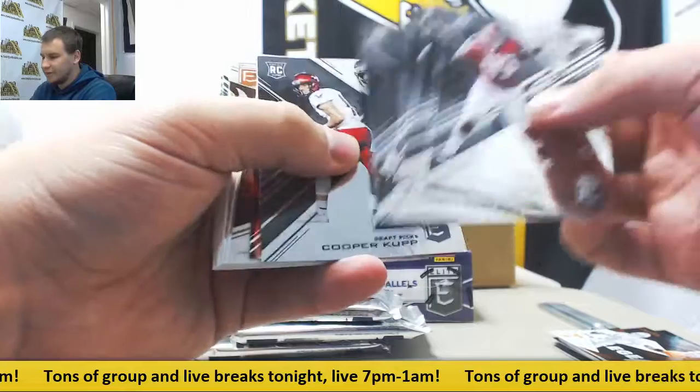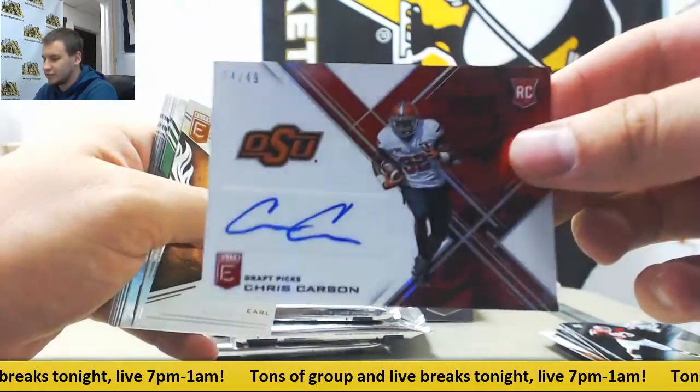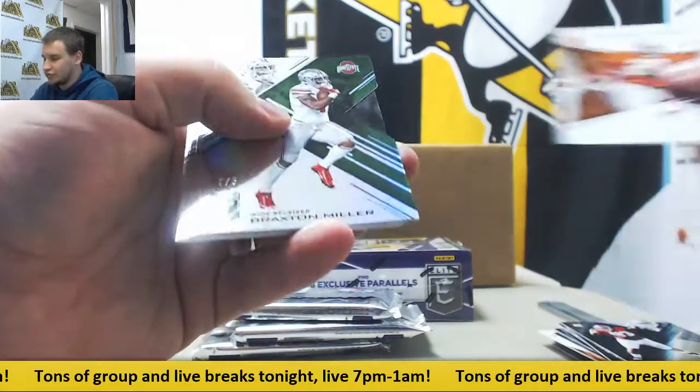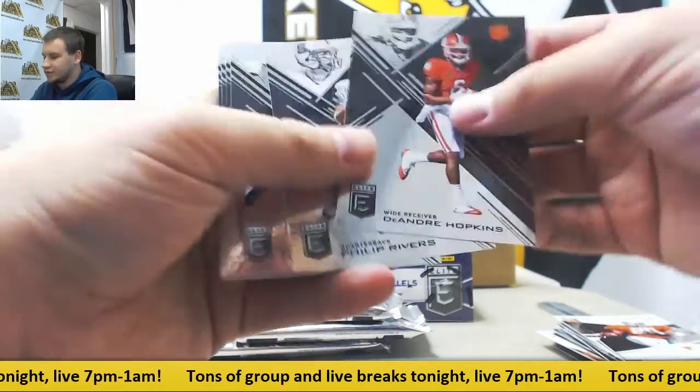Next up, more base, and an autograph red, 4 of 49, Chris Carson from Oklahoma State — autograph red parallel. And a green die cut, 3 of 5, Braxton Miller from Ohio State.